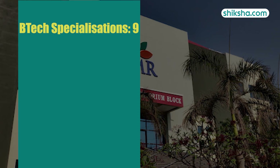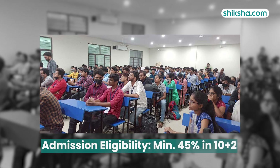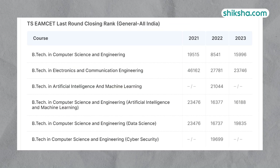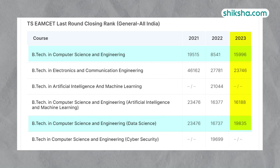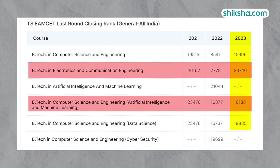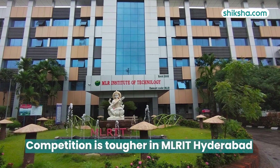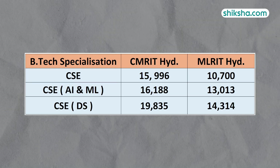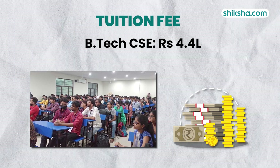CMRIT Hyderabad offers a total of 9 BTEC specialisations, with admissions requiring a minimum of 45% in 10+2 along with competitive TS-EAMCET scores. A quick look at the 2023 TS-EAMCET cut-offs reveals competition that has eased out for CSC and CSEDS, while the scene is reversed for ECE and CSCAIML. It is more challenging to secure admission in MLR College of Technology Hyderabad compared to CMRIT as per closing cut-offs of CSC, CSCAIML, and CSEDS. The total tuition fees is approximately 4.4 lakhs.